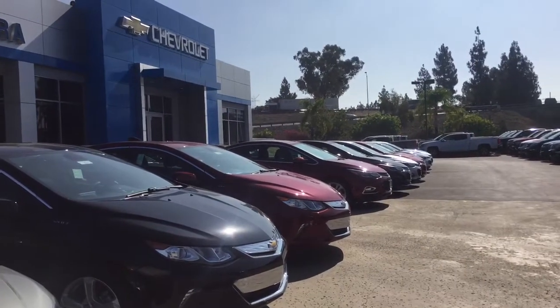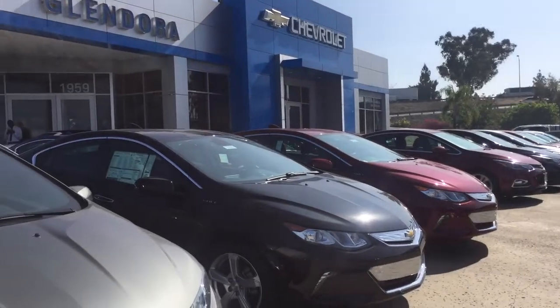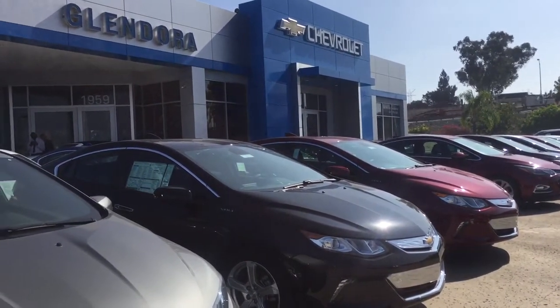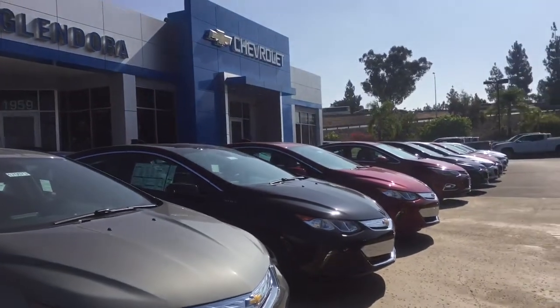We have a great selection of new vehicles, and right now we currently have sales and specials going on on certain 2016 and 2017 vehicles. So if there's one that you might like, go ahead and let us know so we can get you more info.